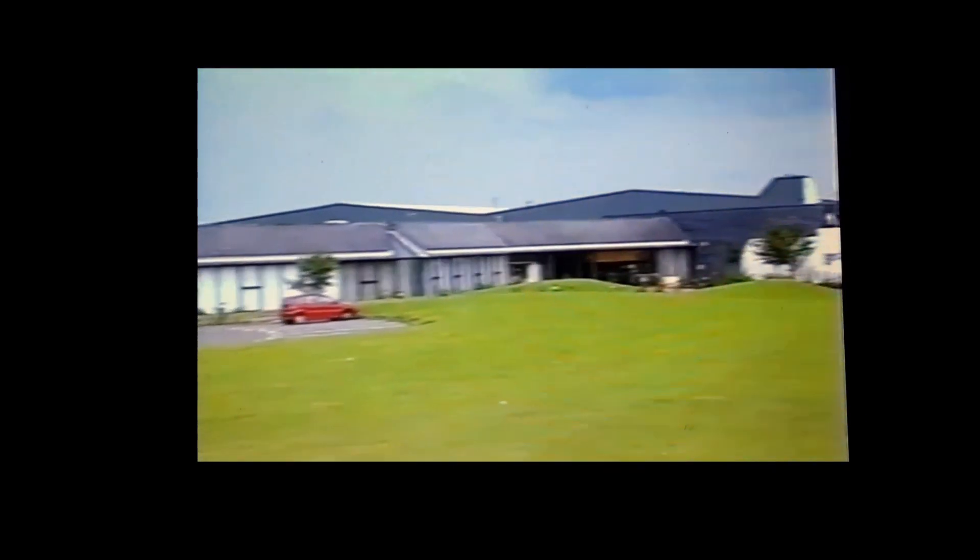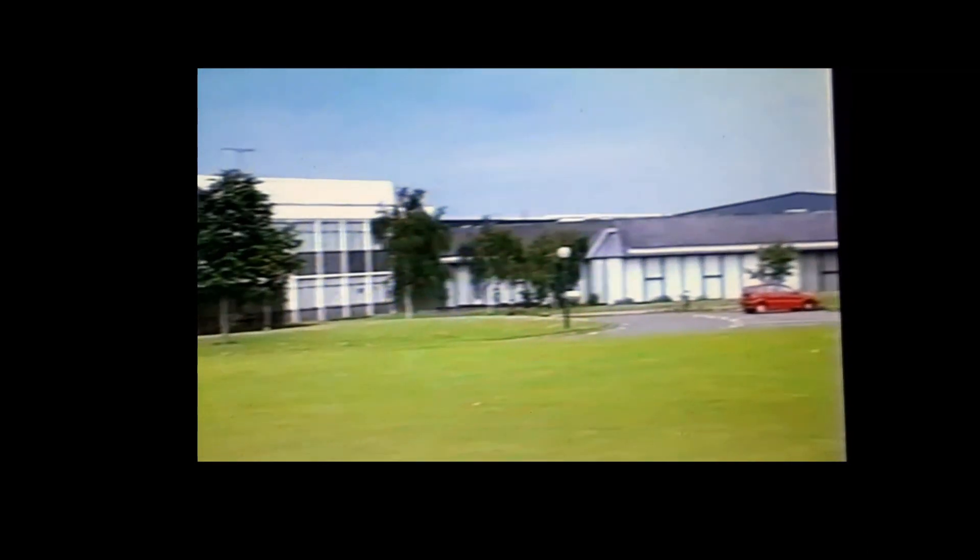The Mitsubishi building is strangely unobtrusive, its outline blending, however improbably, with its surroundings.